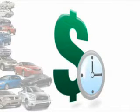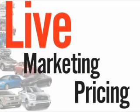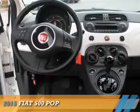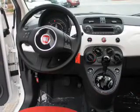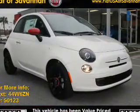We understand your goal is to save time and money. That's why we offer real-time live market pricing. Presenting the 2015 Fiat 500. It's powered by front-wheel drive, a 1.4-liter 4-cylinder engine, and an automatic transmission.